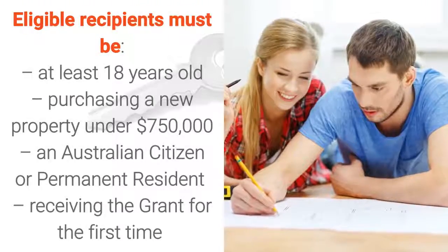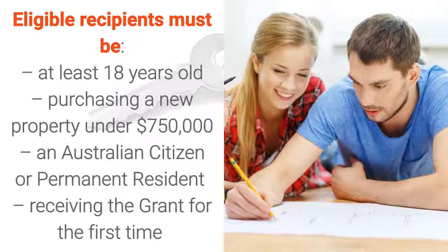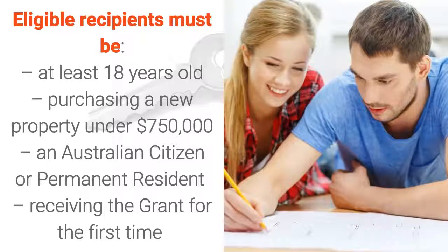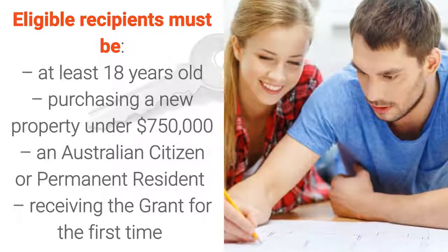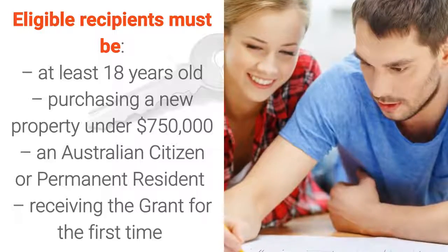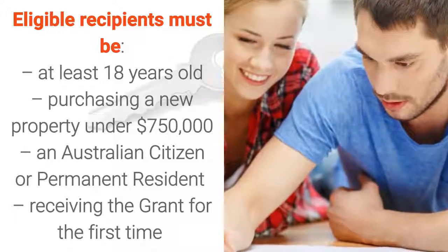Eligible recipients must be at least 18 years old, purchasing a new property under $750,000, an Australian citizen or permanent resident, and receiving the grant for the first time.